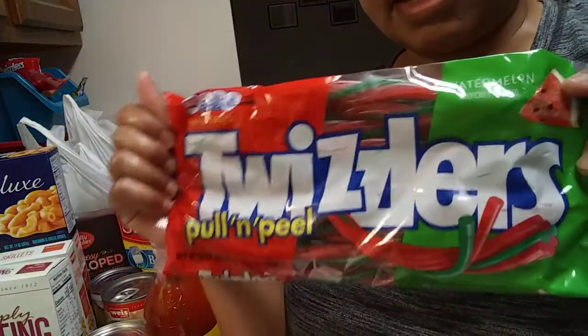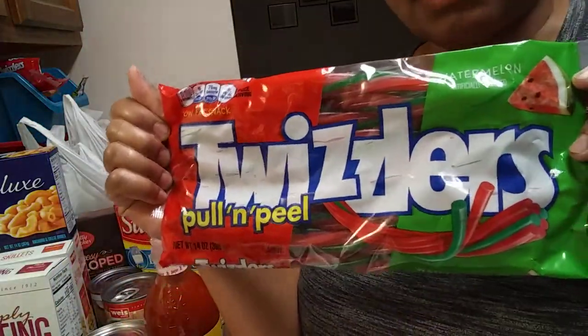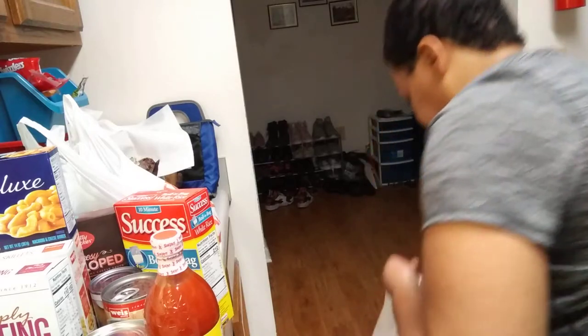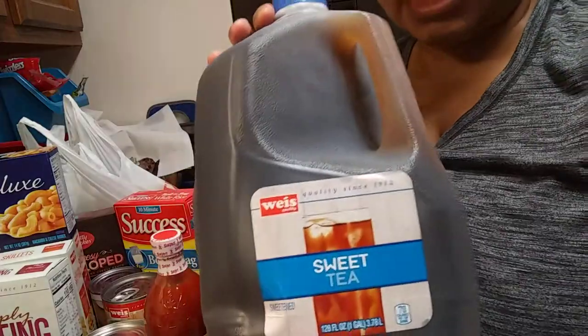The kids seemed like they really liked the watermelon Twizzlers I got last time we went there. I also got a big old sweet tea. As you can see, most of the things I have are store brand — I try to get the store brand.